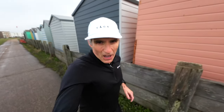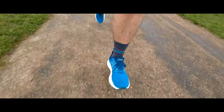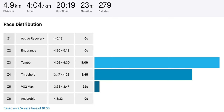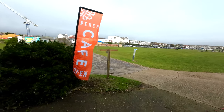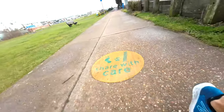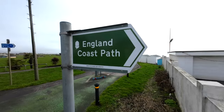Saturday is parkrun day, and this week we went to Peacehaven. Peacehaven is all on the tarmac path around the park, so we did 5K in the morning at Peacehaven parkrun. It is very windy on the seafront — not sure you can even hear me.